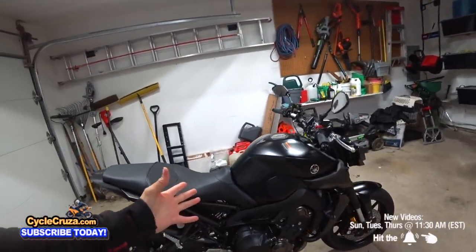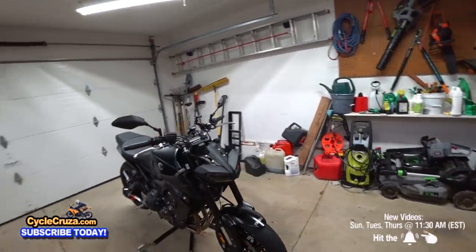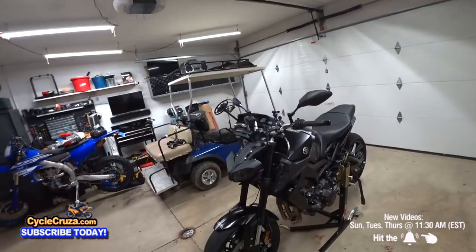If Honda comes out with something really sick for 2021, I may get that. But I can't have this bike knowing there's a better MT-09 coming out. I just can't do it. I got to have the best.